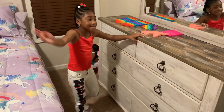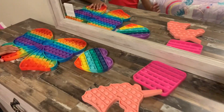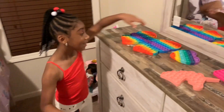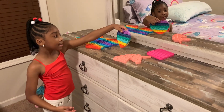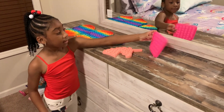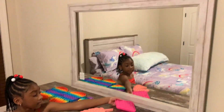All my clothes are in there — some more clothes inside her drawers. She has poppits! I have a unicorn one to match the unicorn bed, and I have a big one that my grandma got me. And I just bought some more from the store. That's her mirror dresser, guys.